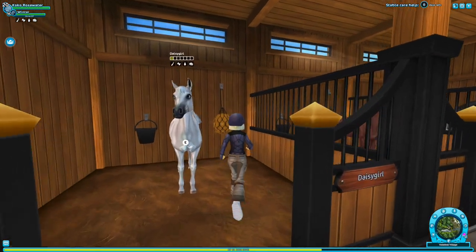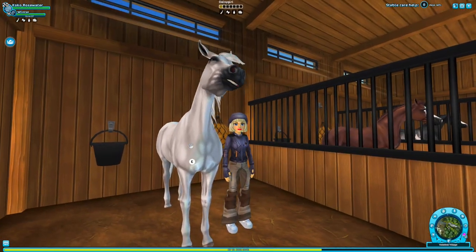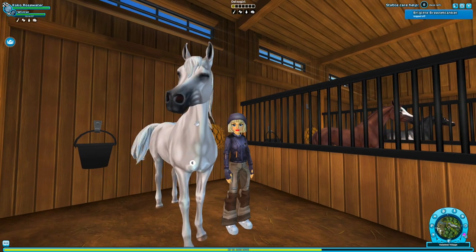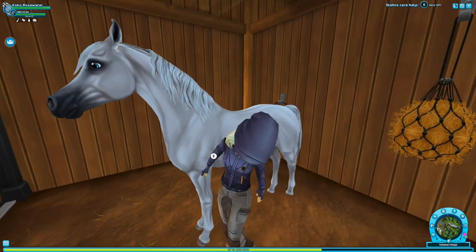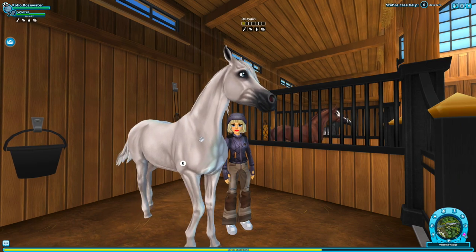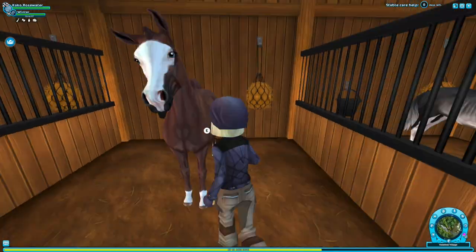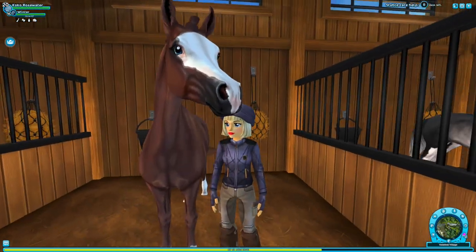The Arabians are by far one of the best breeds in the game — there's no question. This is Daisy, and it's the first horse that made me want an Arabian. I remember when Star Stable released the spoilers for the Arabian horses — this is the one that made me want to get one. It's just a stunning white, or gray, beautiful horse. I love Daisy.